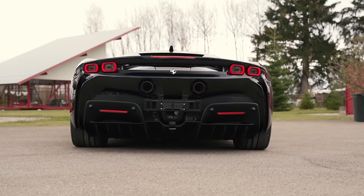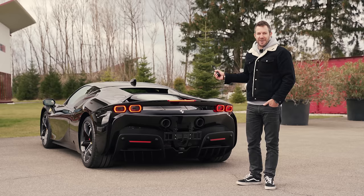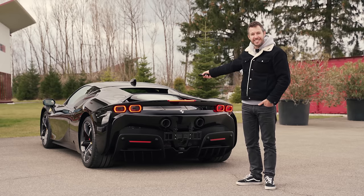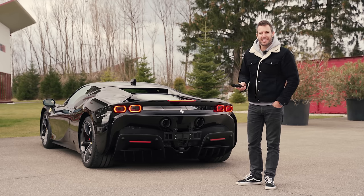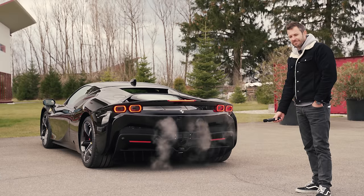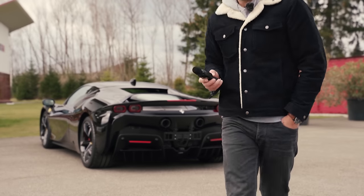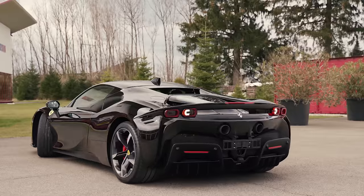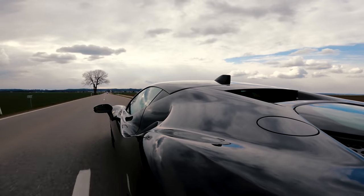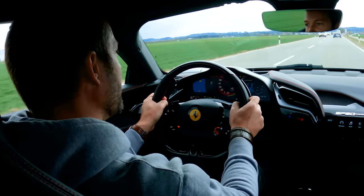Our SF90 might be a hybrid, but she still has that 4-liter twin-turbocharged V8 resting really deep in her bosom. So we obviously want to know — how loud is this engine in stock form? It measured 105.4 decibels. Not very loud — I think that plane is nearly louder. Very, very lively though.